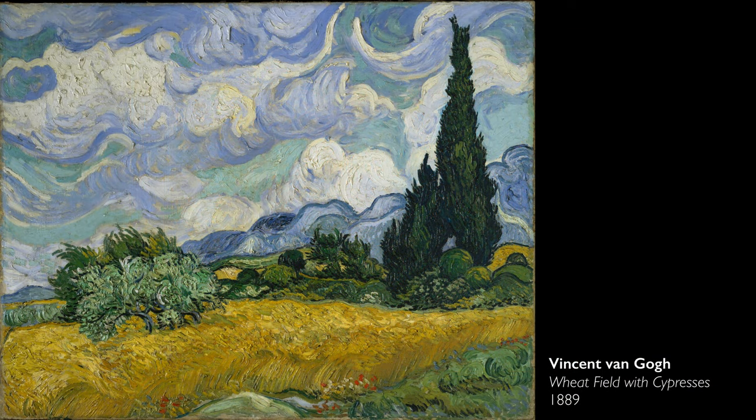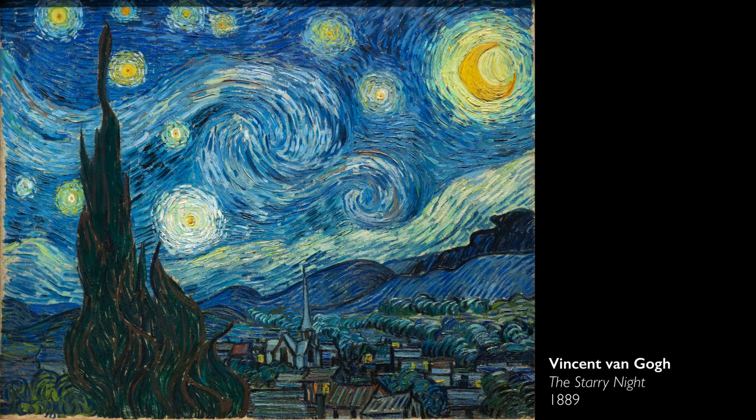If you think about so much of his work, it is images of what he could see and that he went out specifically to paint. But here, there's this incredible bravery to do something based on his emotions, his memories, his experiences, and his imagination.